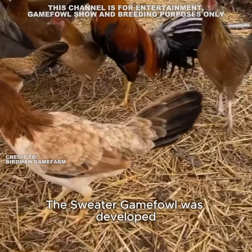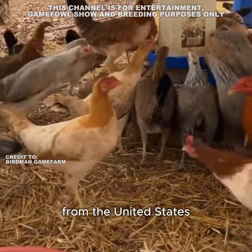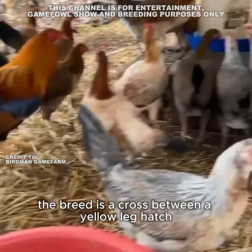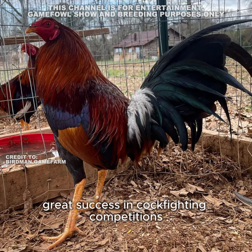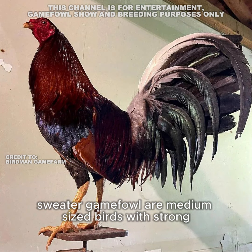Origin and history: The sweater game fowl was developed by a famous game fowl breeder named Carol Nesmith from the United States. The breed is a cross between a yellow leg hatch and a sweater gray. Nesmith bred the sweater game fowl in the 1950s and 1960s and achieved great success in cockfighting competitions.